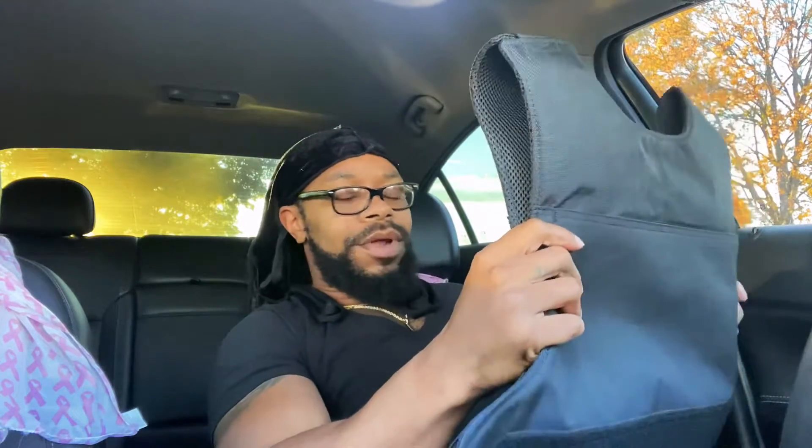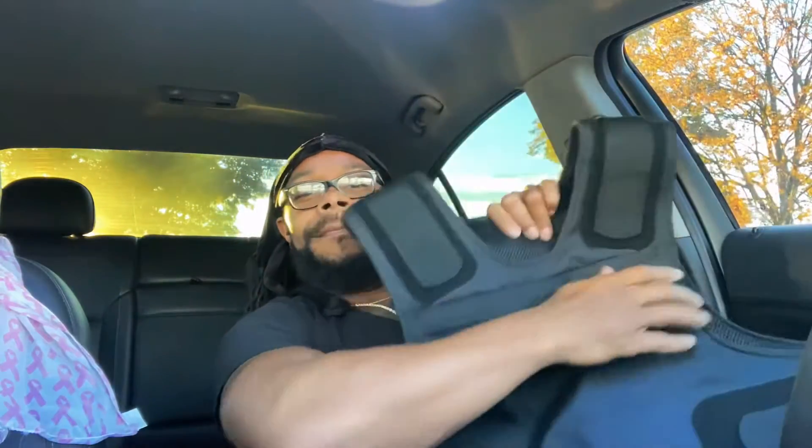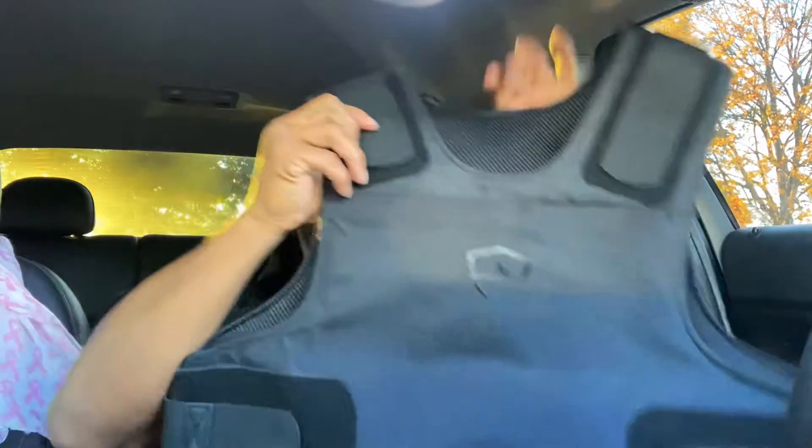The quality is decent. I mean, it doesn't feel cheap, but it doesn't feel like, you know what I'm talking about. So this is vest number one by Safe Life Defense.